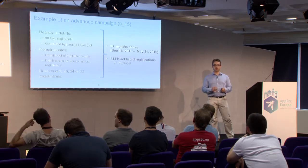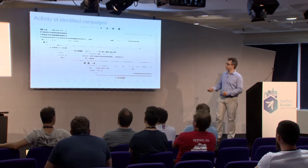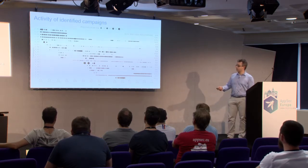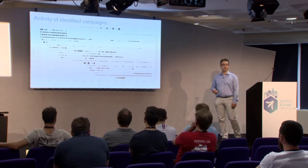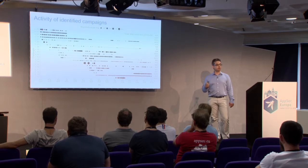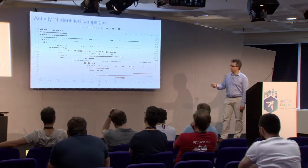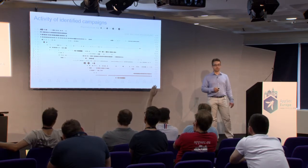Zooming out to the full dataset, we can see how the different campaigns operated across the 14 months. The x-axis shows the timeline from March 2015 to June 2016, and each line represents one particular campaign. Each dot represents a date where registrations were marked malicious by the blacklist — the larger the dot, the more registrations on that day. You can see they have varying start dates, end dates, and varying intensity of registrations day by day.